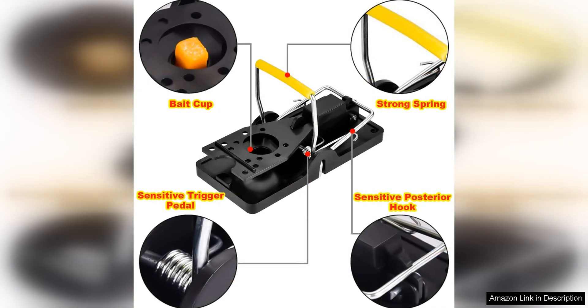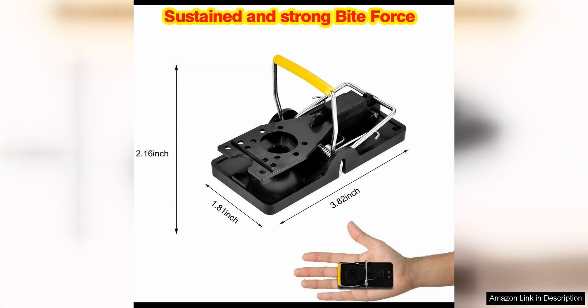One of the standout features of this mousetrap is its quick and effective design. The trap is designed to snap shut quickly, ensuring that mice are caught instantly upon triggering the trap. This means that you don't have to wait around for hours or even days for the trap to work — it gets the job done fast.